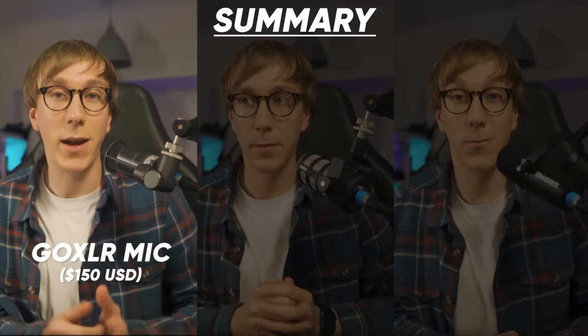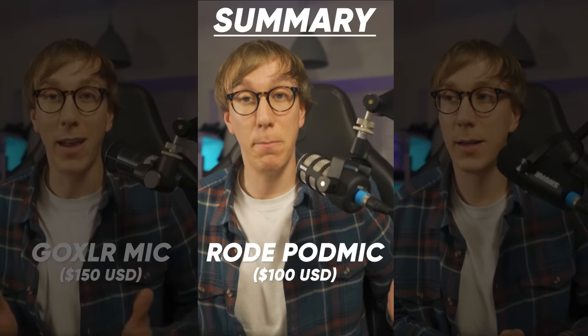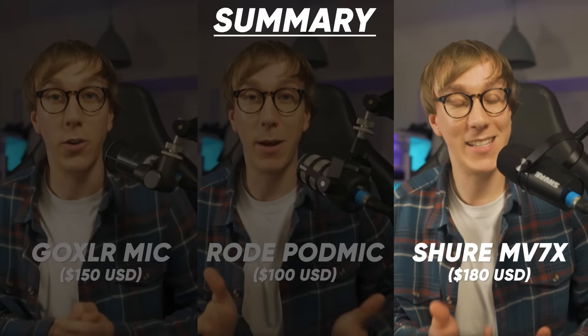This is the GoXLR Mic from TC Helicon. This is the PodMic from Rode. And this is the MV7X from Shure. I think all three of these mics sound really fantastic for the money. I would say that the GoXLR Mic probably is actually the most well-balanced, certainly for my voice, straight out of the box.